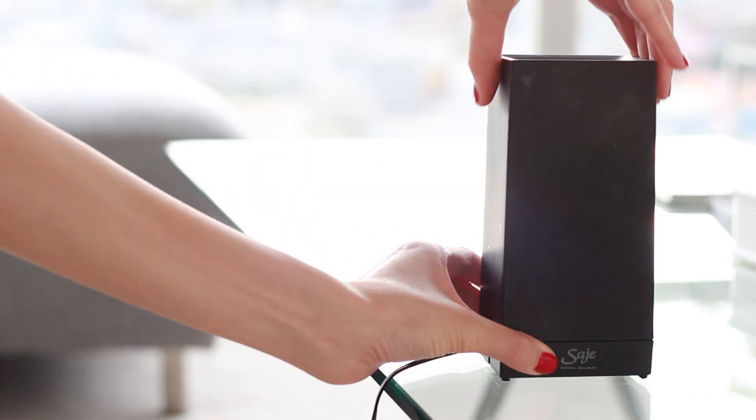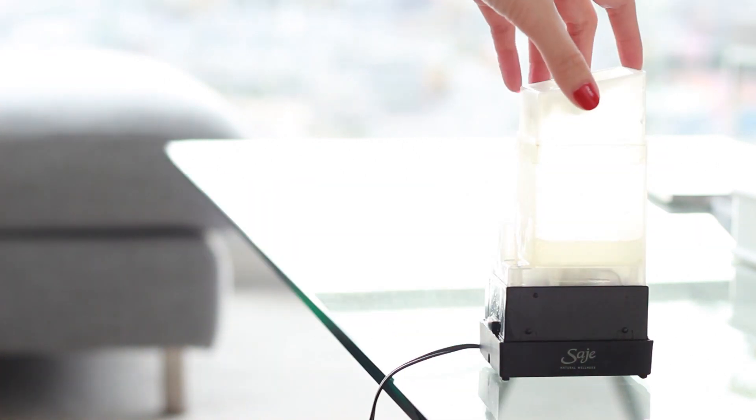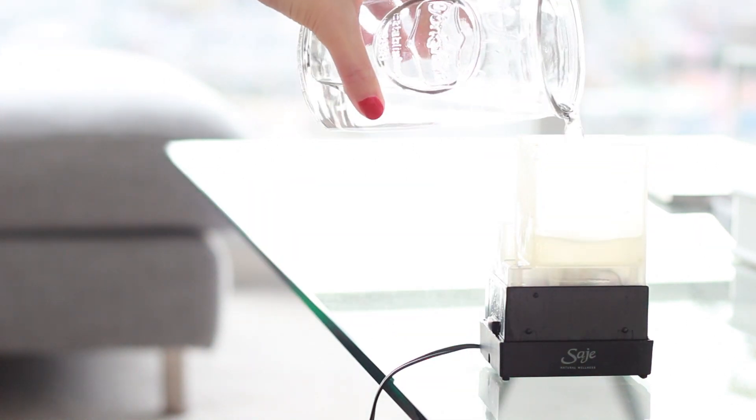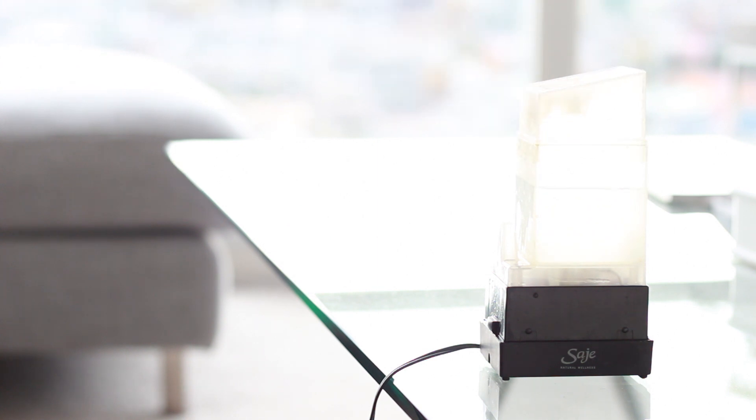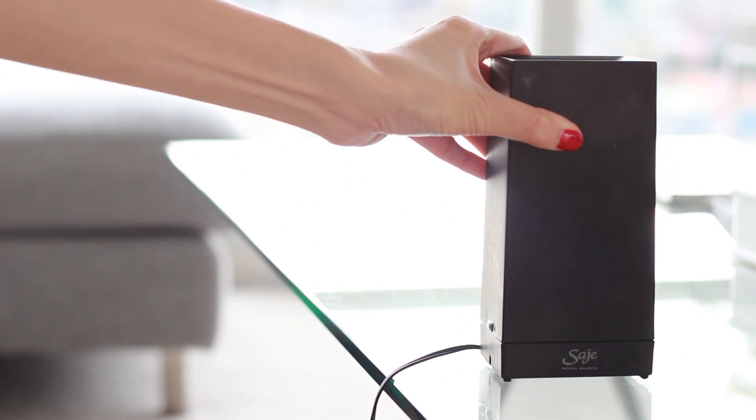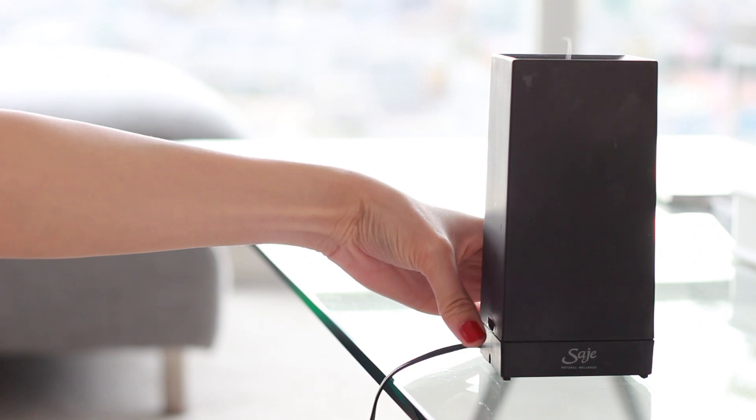A humidifier can really help add moisture into the air indoors. What I love to use mine for is during the colder seasons when my nose, my skin, and my throat gets really dry — having a humidifier on some days can really help with that. You don't want to use it too much because sometimes with lots of moisture comes mold, mildew, and fungus. So try using it sparingly, a few days on, a few days off. Those are my tips on how to winter-proof your skin this season.